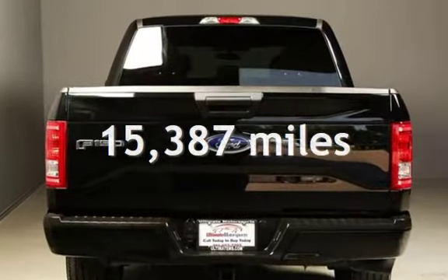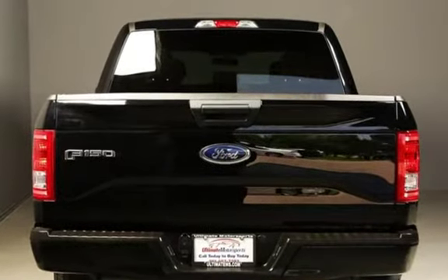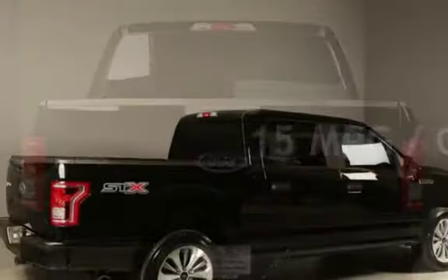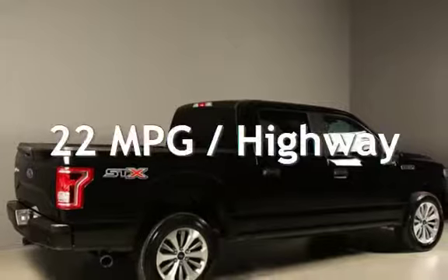This Ford is a great value with less than 16,000 miles on the odometer. Estimated fuel economy for this vehicle is 15 miles per gallon in the city and 22 miles per gallon on the highway.